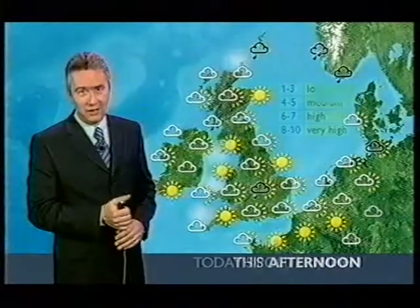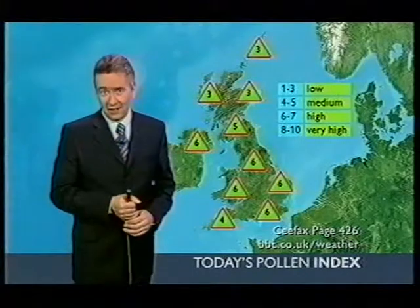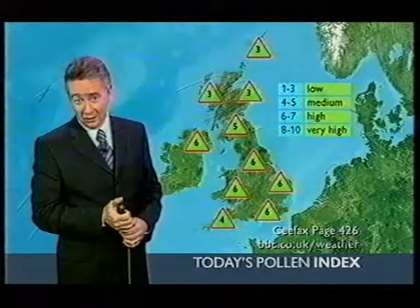One of the consequences you won't like if you're a hay fever sufferer is the pollen index — it's up to six, and that's high. It's the start of the grass pollen season, and that's going to keep going for a few weeks yet, but it's already on its way.